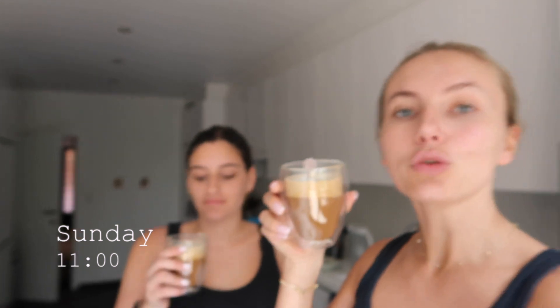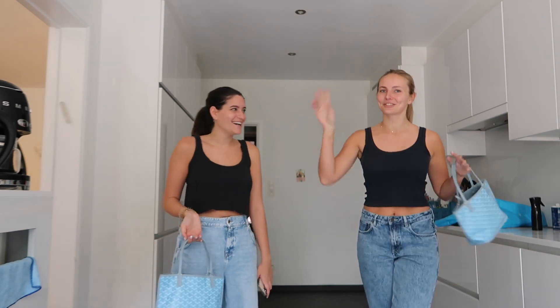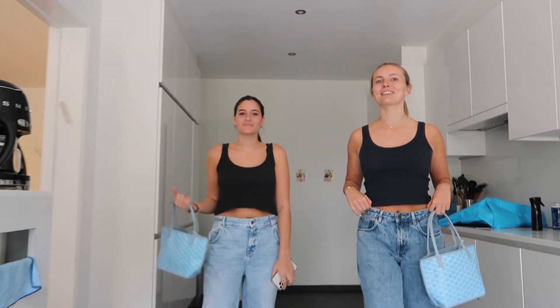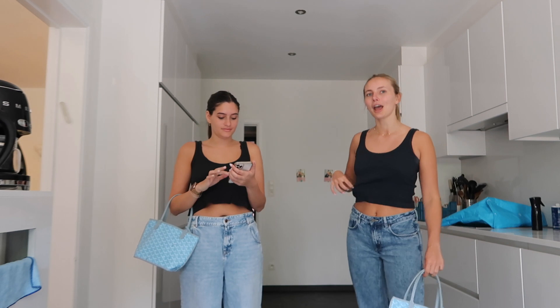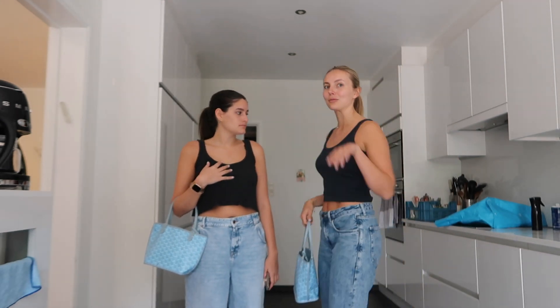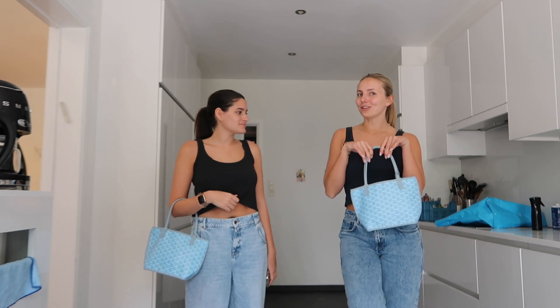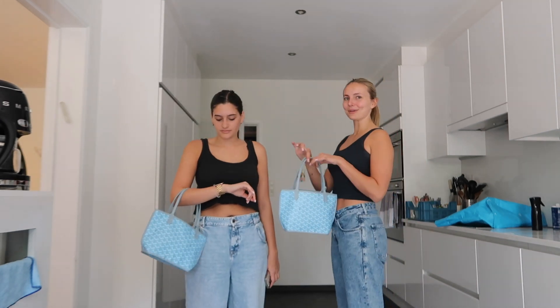Good morning! Masha made me an oat milk cappuccino. We are matching — it wasn't on purpose, I swear. I'll do a little OOTD. I'm wearing American Vintage jeans, a Brandy Melville tank in navy blue. Masha introduced me to these — we went into Brandy and bought a whole bunch. I love them. And then my cute baby blue Goyard bag. We're twinning!